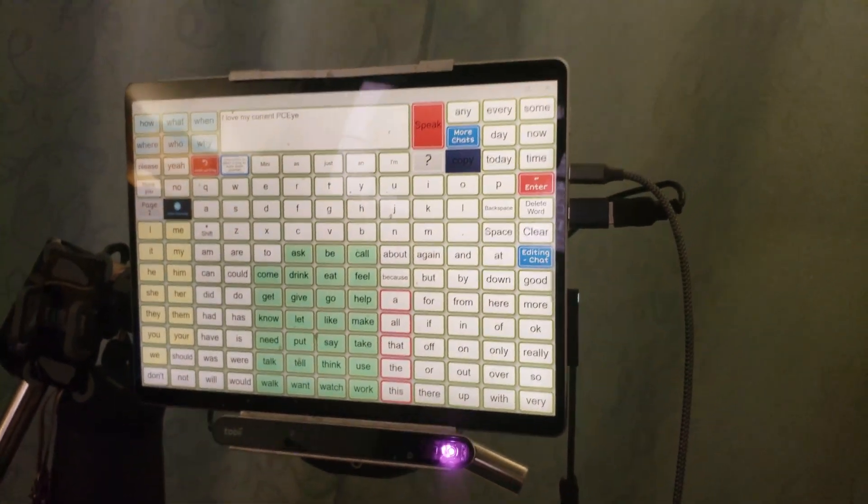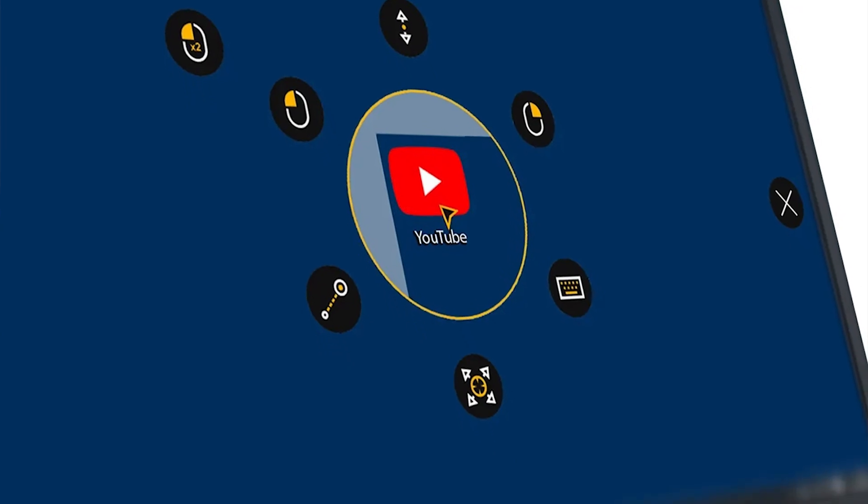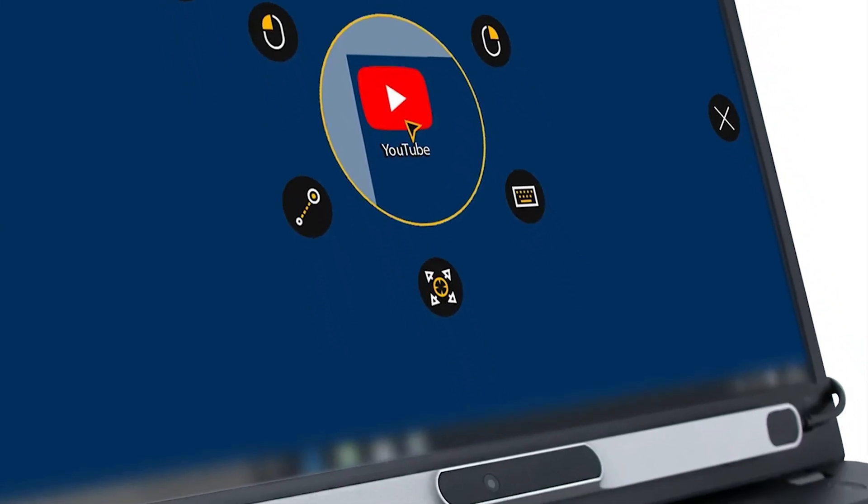However, the company decided to discontinue the blink feature. Now you must use what they call dwell, where you must have your eyes stare at a button to click. I absolutely hate this feature. In addition to having to dwell on a button, you also must stare at a menu when you are on your desktop that has all your clicking options, such as left and right click.